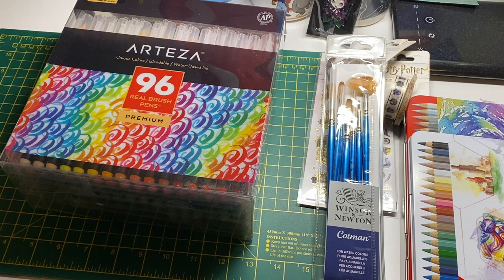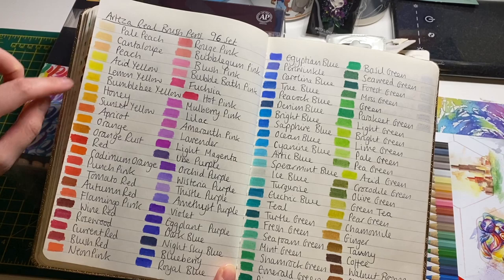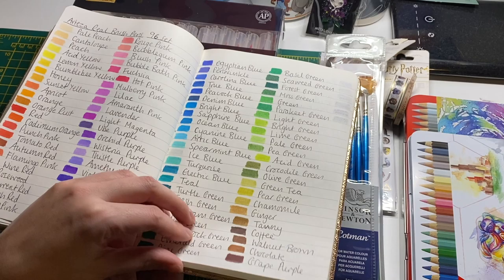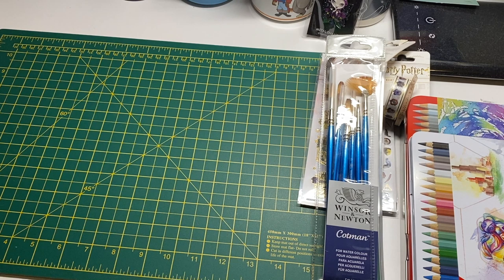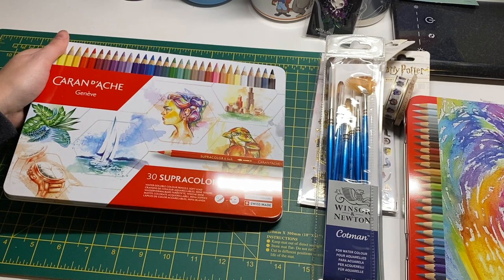Here's a quick swatch of the Arteza 96 markers. You've got lots of nice colours - light colours, lots of nice oranges and reds, bright pinks and pastel pinks, purples, blue-purples, and then greys. The Arteza colour range is very similar across all their products - paints, pencils, and markers. I'm quite excited to use them, especially now that I have the watercolour paper I could try them in that too.